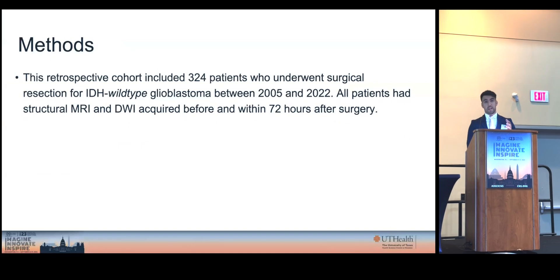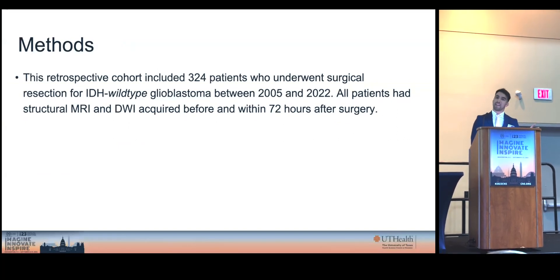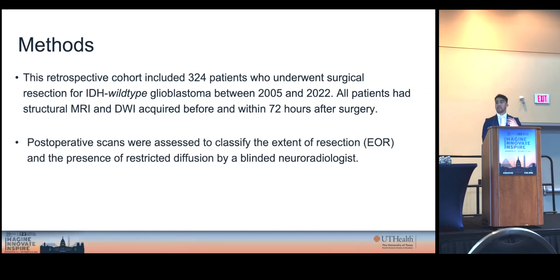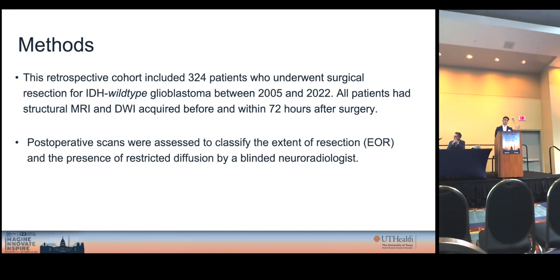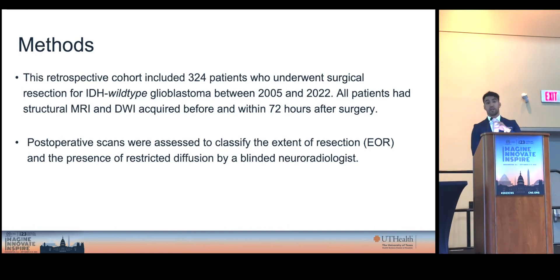For this reason, we performed a retrospective cohort study of 324 patients. All of these patients had a preoperative baseline MRI and a postoperative MRI within 72 hours after surgery. Additionally, all postoperative scans were assessed by a blinded neuroradiologist to classify the extent of resection, as well as the presence or absence of new areas of restricted diffusion.